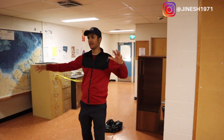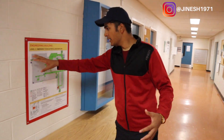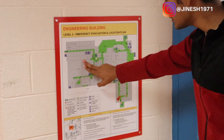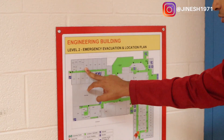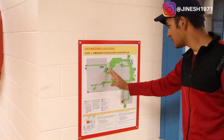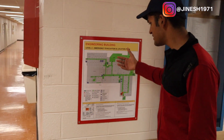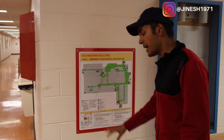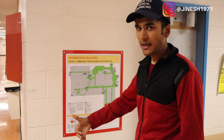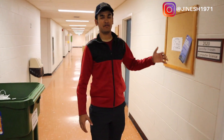That is it for the second floor mainly. Let me show you the actual map of the entire building. This is how the map looks — these numbers are the classrooms, where '2' stands for level 2 and '106' stands for the room number. This includes where the toilets, washrooms, staircases, and emergency exits are. Maps like these are present on every floor in every building in the university.